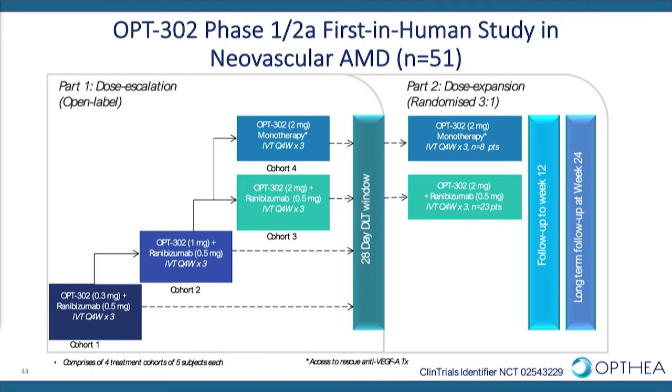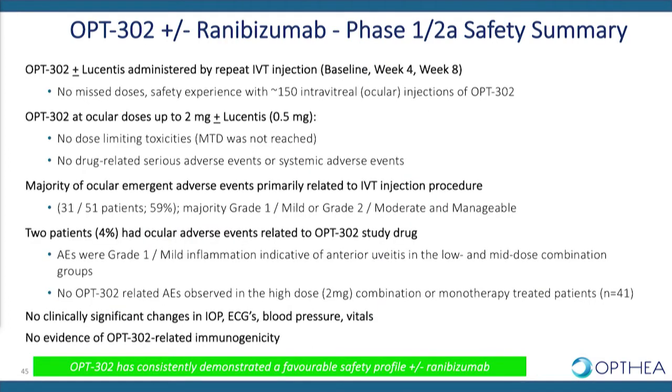Opthea's first-in-human clinical trial was a phase 1-2a clinical study in 51 neovascular AMD patients that were either treatment naive or heavily pre-treated with prior anti-VEGF-A therapy. Patients were treated with OPT302 as monotherapy or OPT302 in combination with ranibizumab, dosed every four weeks for three months with the primary readout at week 12. The safety profile demonstrated a very clean result — OPT302 was very well tolerated as monotherapy and in combination with ranibizumab.